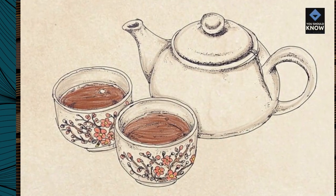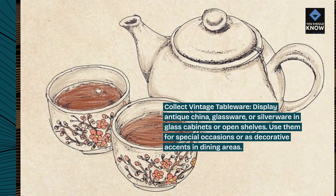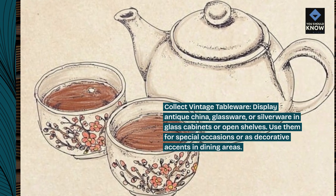Collect vintage tableware. Display antique china, glassware, or silverware in glass cabinets or open shelves. Use them for special occasions or as decorative accents in dining areas.